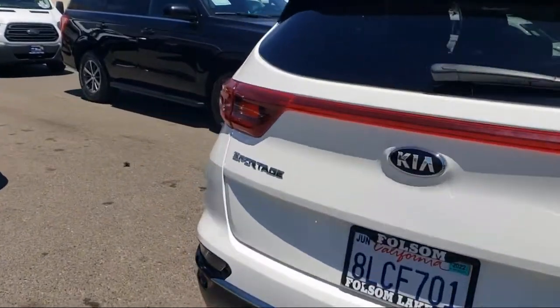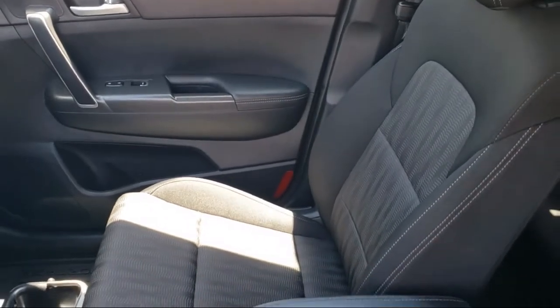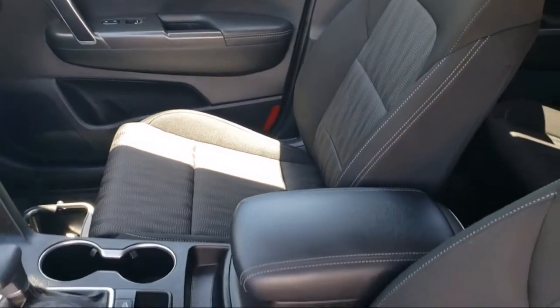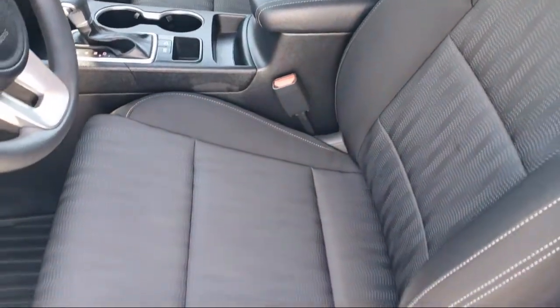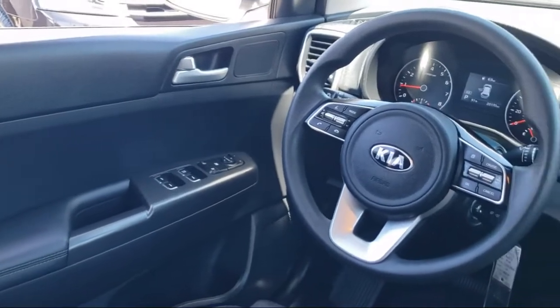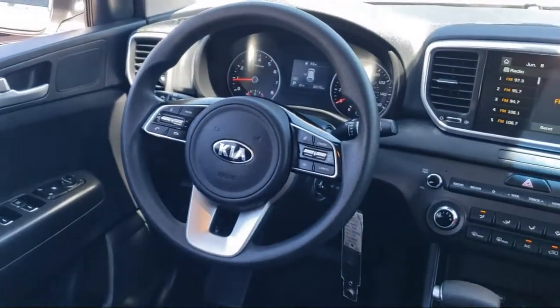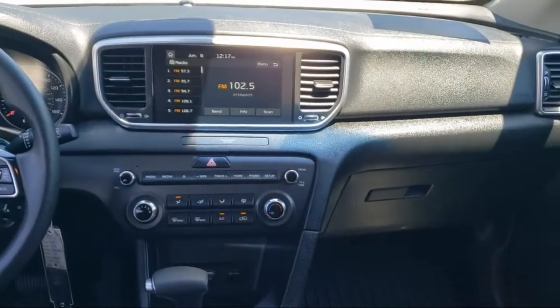Every certified pre-owned Ford vehicle is given a rigorous 172-point inspection by Ford factory trained technicians. And every certified pre-owned Ford vehicle is backed by Ford with a seven year, 100,000 mile powertrain warranty coverage from the original purchase date, plus 12 months, 12,000 mile limited warranty coverage with roadside assistance.